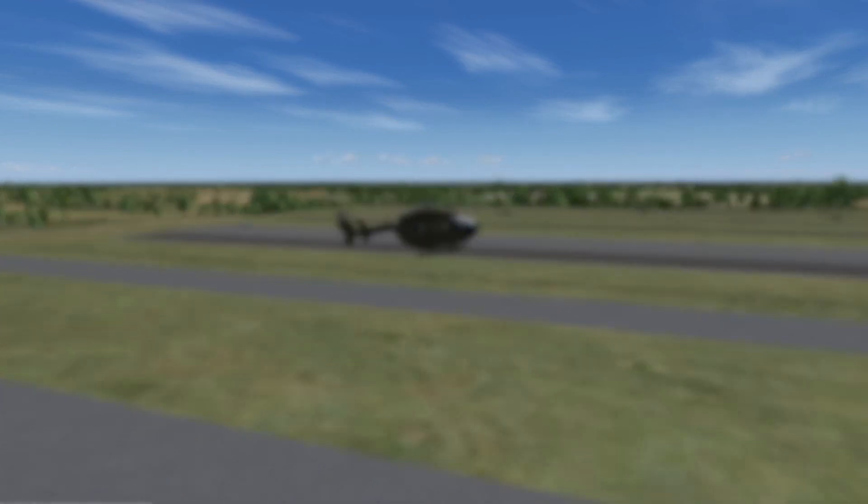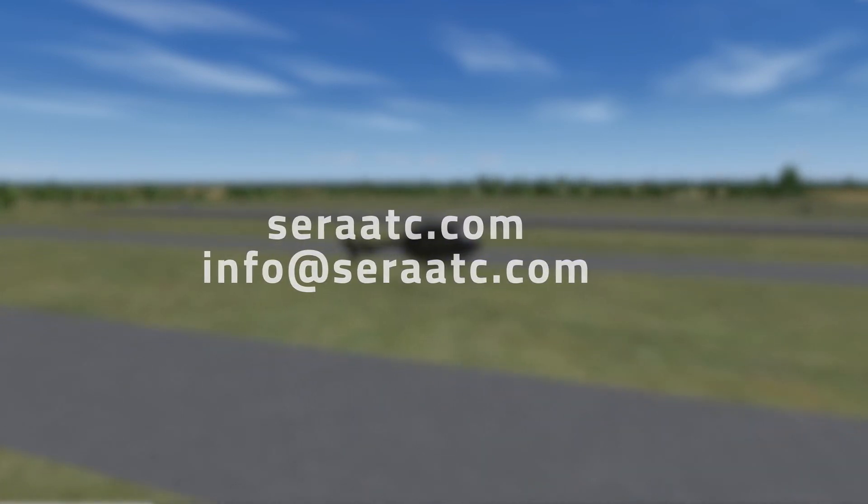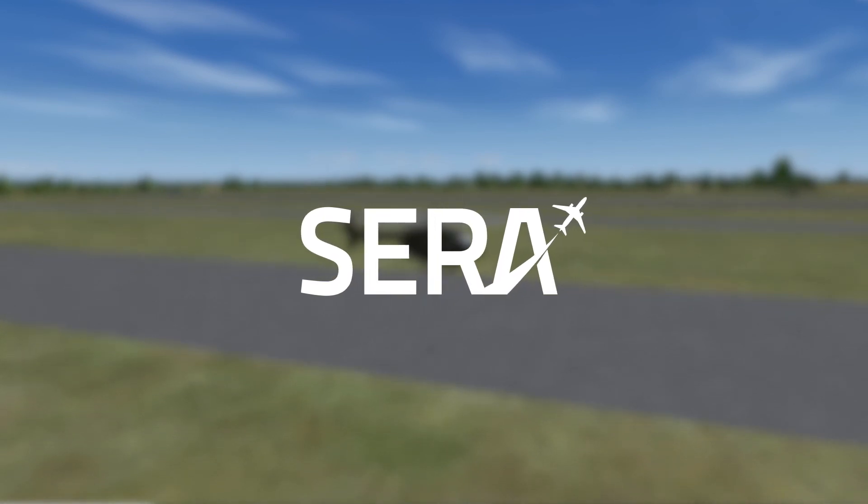To learn more, visit sarahatc.com or contact info at sarahatc.com to speak directly with an ASTI engineer and schedule a personalized demo of SARA.